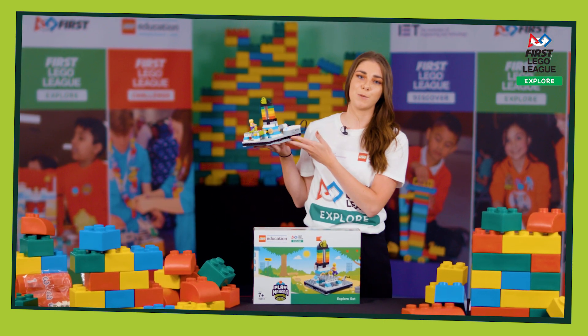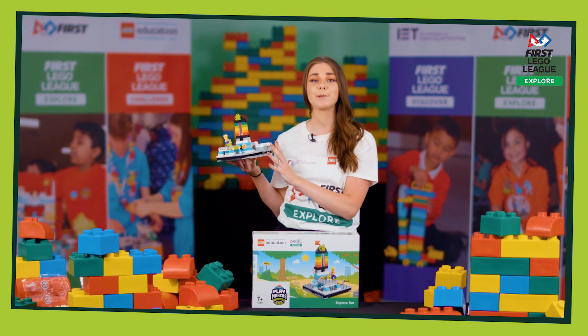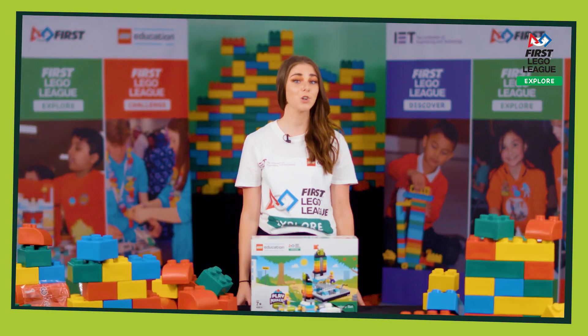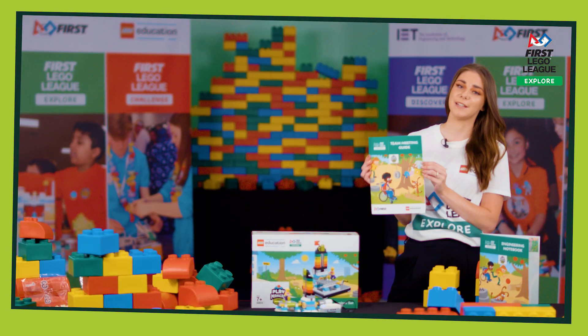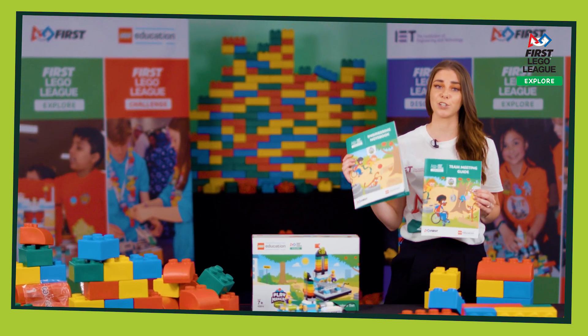This season's Explore model is a combination of a treadmill and a heart game, and is the inspiration that you'll need in order to complete your own team build. You'll also be receiving a set of guides: a team meeting guide for the teacher or coach and some engineering notebooks for your team members.